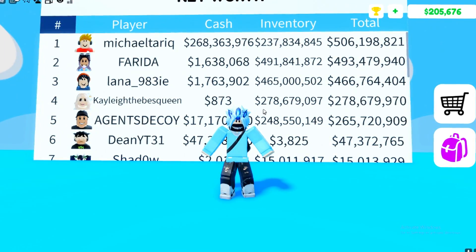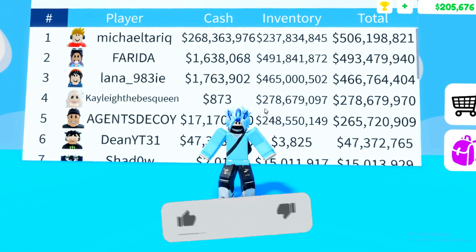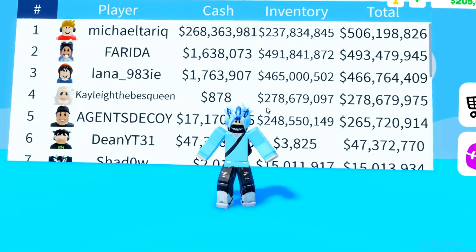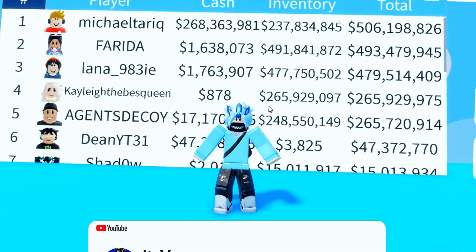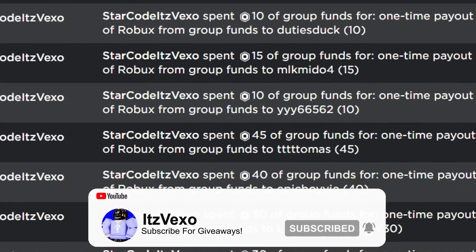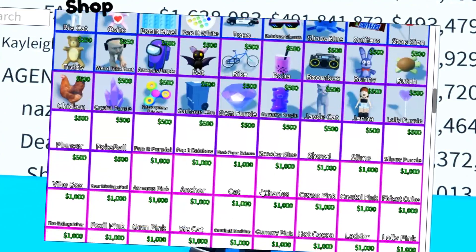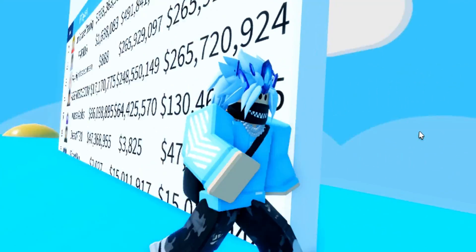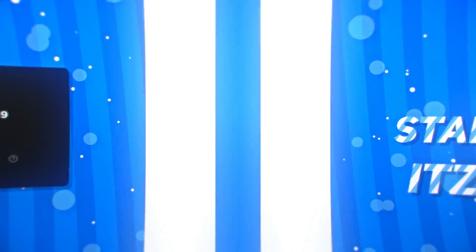How's everybody doing? In today's Puppet Trading code video I will be redeeming all of the new codes from the new Puppet Trading update. We actually got NFT codes in the game. I will be trying my best to show you guys some of the new NFT codes and how you get those codes, as well as every other working code in Puppet Trading. If you guys want to get yourself some Robux, just make sure you like this video and subscribe to my channel because I'm going to be giving out a ton in today's video. All you guys need to do to enter these giveaways is like and subscribe.